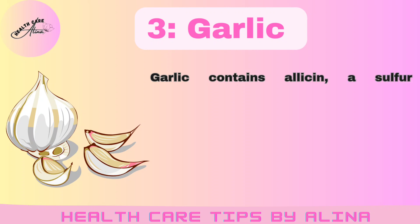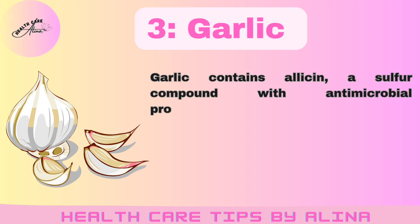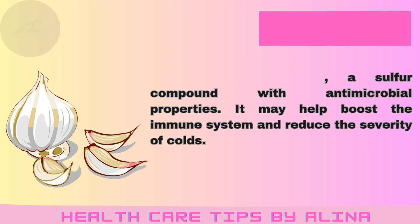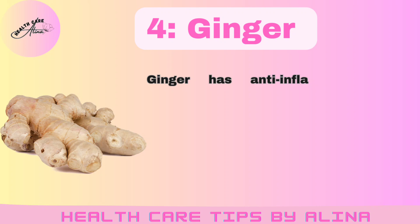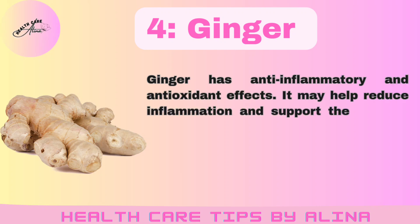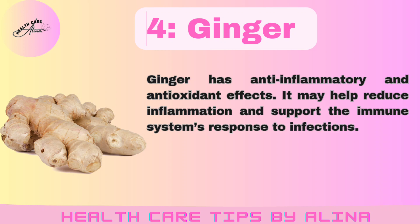Number 3: Garlic. Garlic contains allicin, a sulfur compound with antimicrobial properties. It may help boost the immune system and reduce the severity of colds. Number 4: Ginger. Ginger has anti-inflammatory and antioxidant effects. It may help reduce inflammation and support the immune system's response to infections.